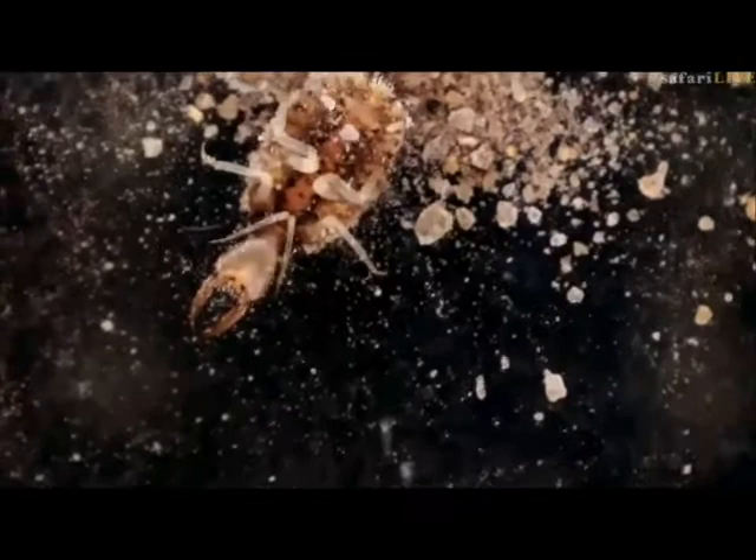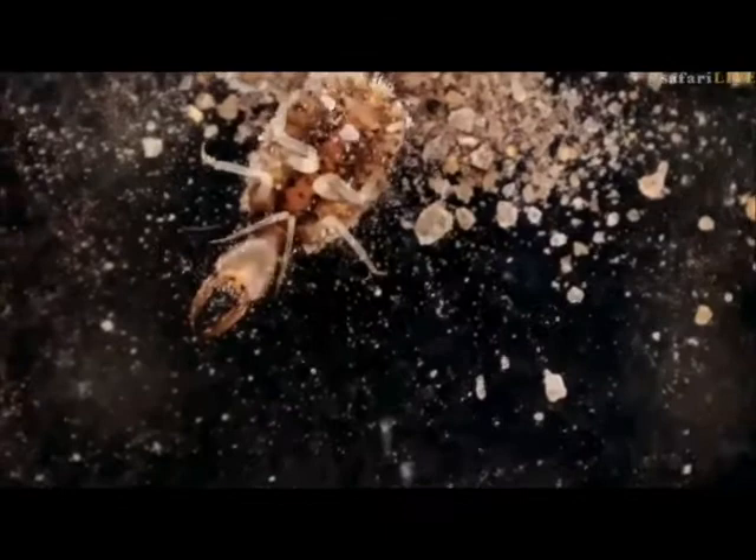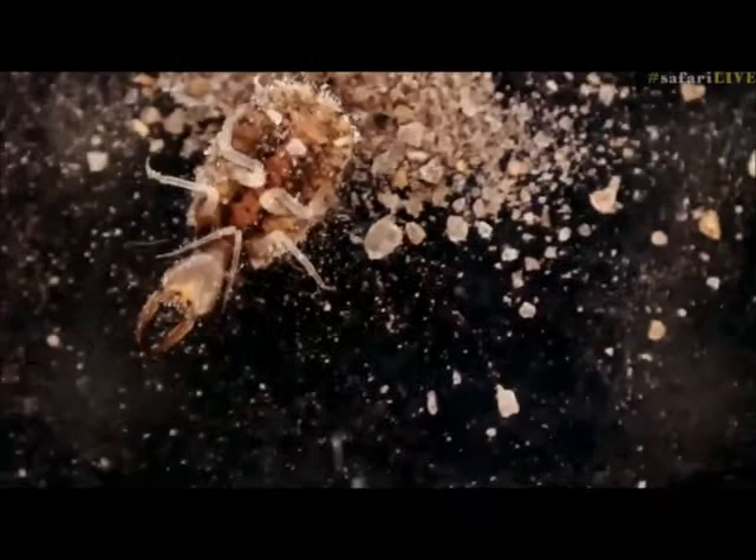And he walks backwards — always walks backwards because that's how he digs. So he digs backwards into his little burrow, and he uses those back legs to dig himself in. I think this is a rather fantastic sighting of an antlion.